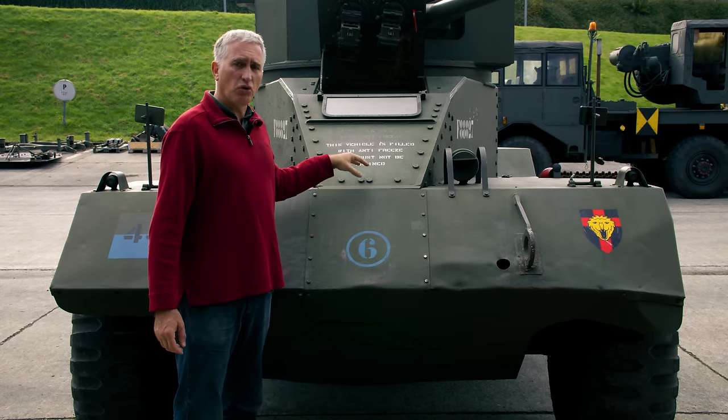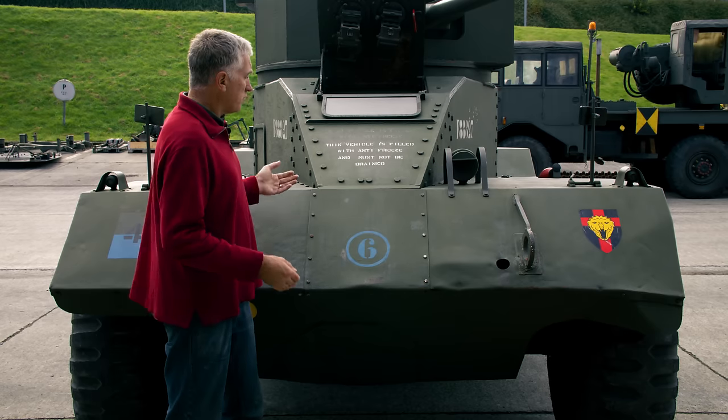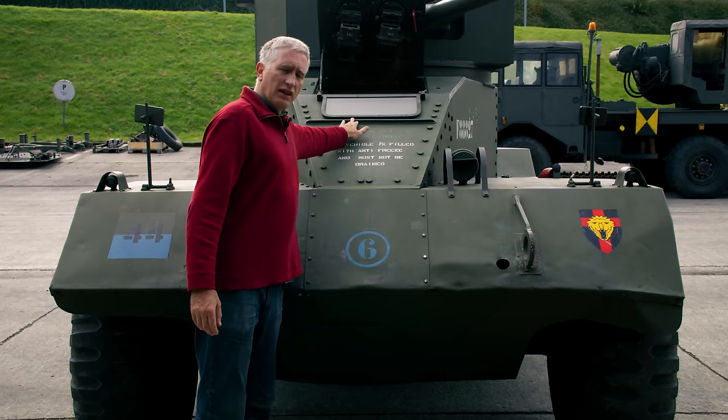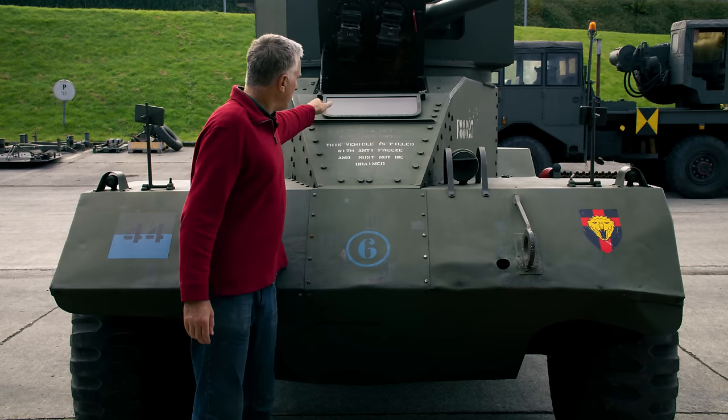Normally if you have something bolted, it's because you want to be able to remove components; otherwise you go riveting. There's also a little splash guard here for bullets to stop ricocheting up.